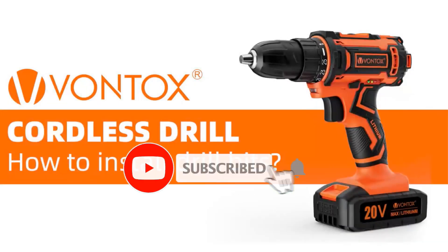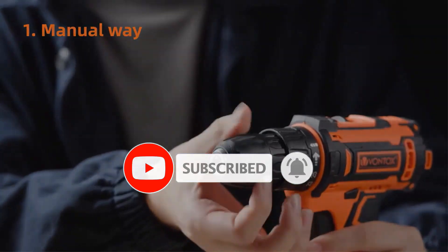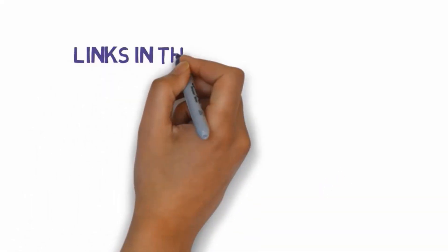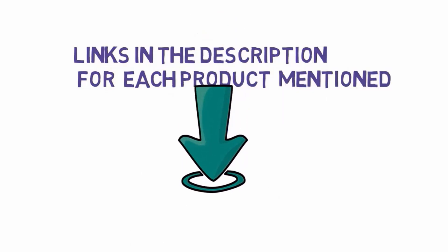Are you looking for the best cordless drills? In this video we will look at some of the best cordless drills on the market. Before we get started, we have included links in the description so make sure you check those out to see which one is in your budget range.